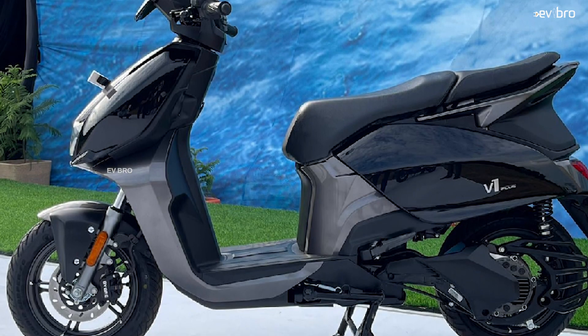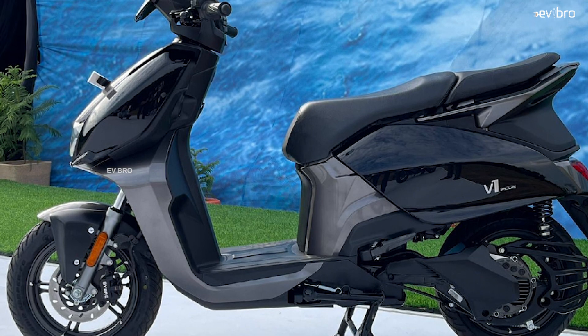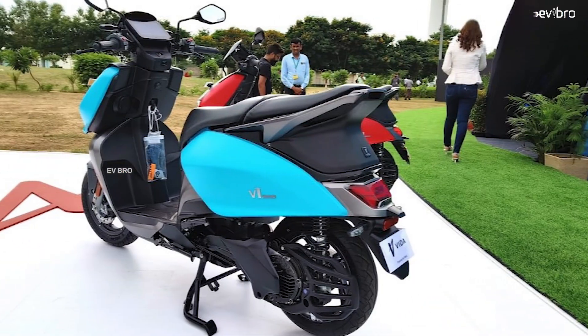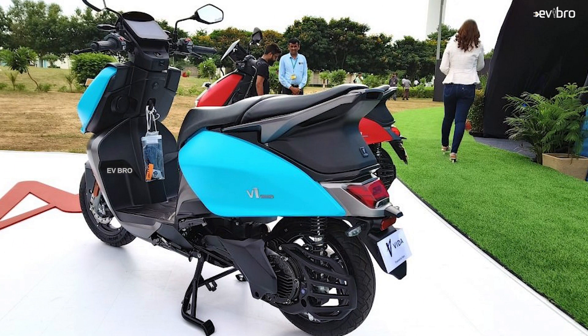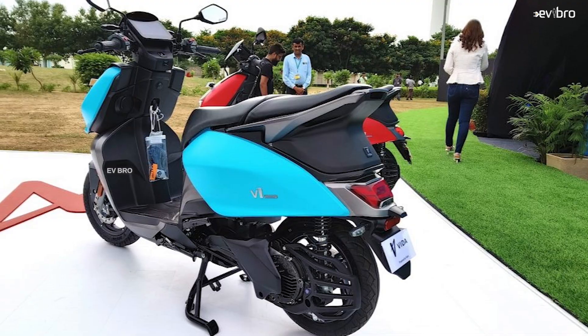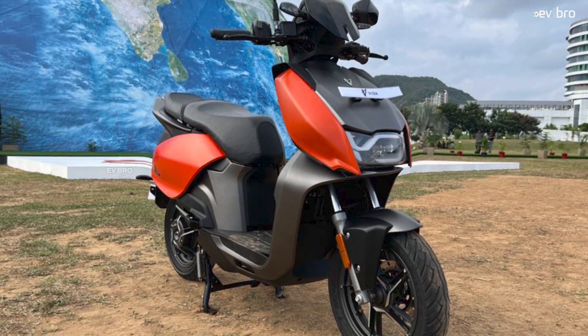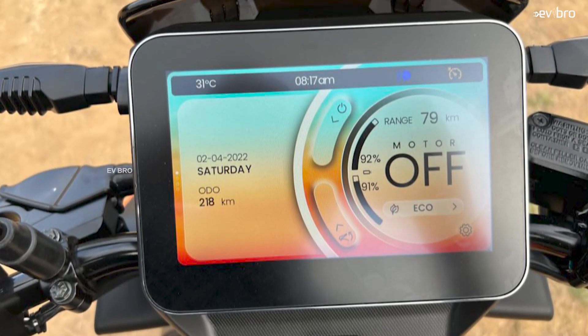For the braking system, they have used a combi braking system with front and rear disc brakes. The wheel size is 12 inches. For a comfortable ride experience, there is front telescopic suspension and rear monoshock suspension.